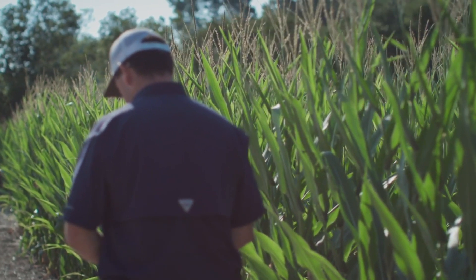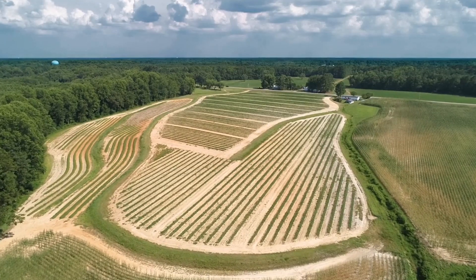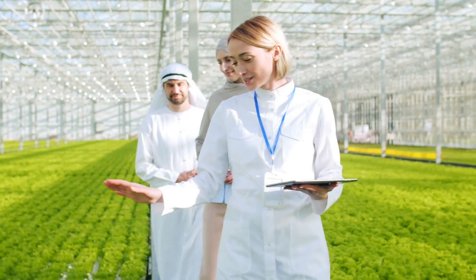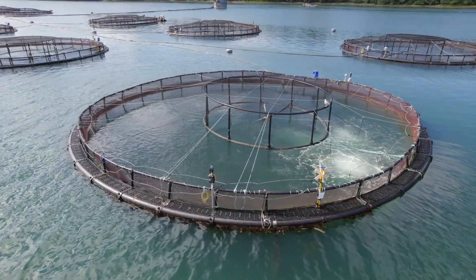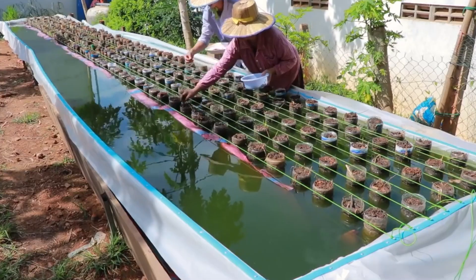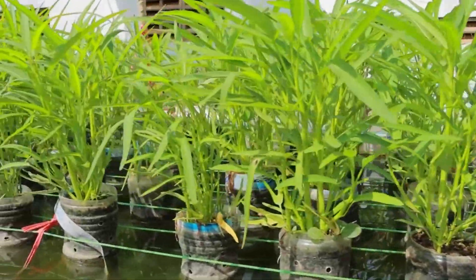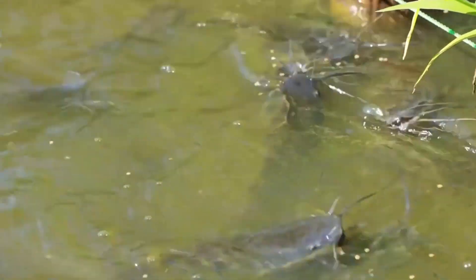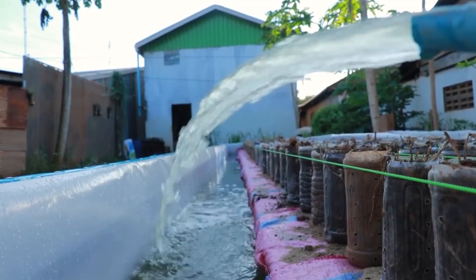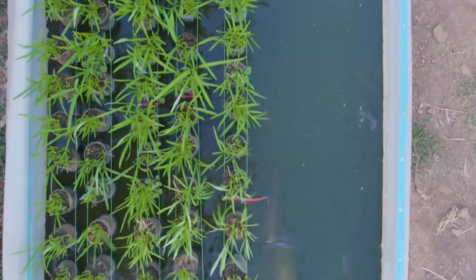Overall, precision agriculture improves sustainability, productivity, and profitability in farming operations. Aquaponics is a sustainable farming system that combines aquaculture with hydroponics — growing plants in water. In this closed-loop system, waste produced by fish provides nutrients for plants, while the plants naturally filter and clean the water, which is then recirculated back to the fish tanks. This symbiotic relationship creates a highly efficient and sustainable agricultural process.